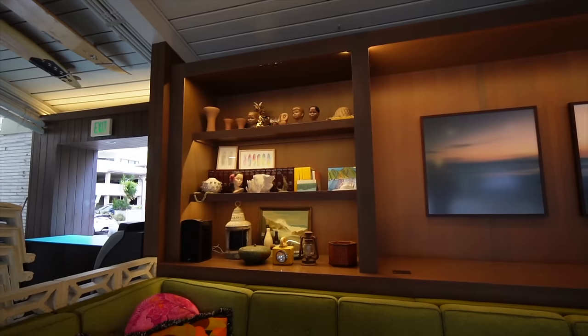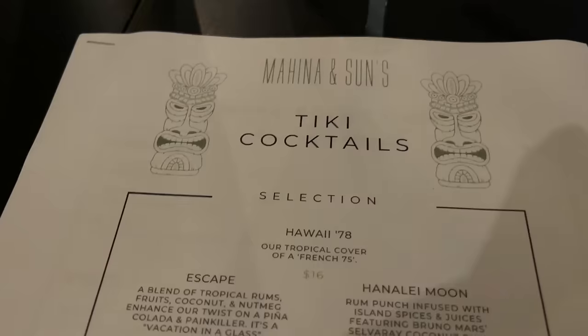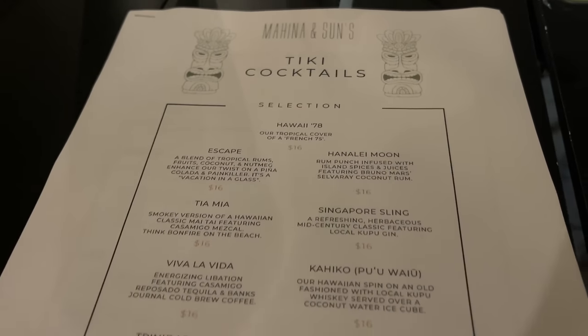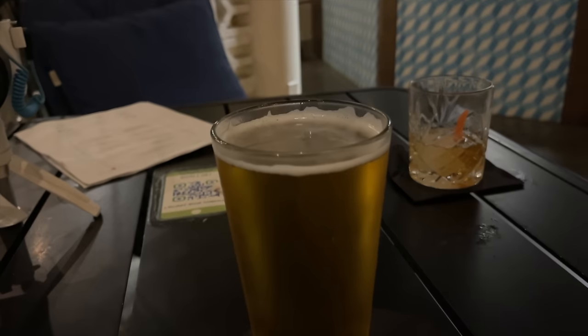This takes me back to the Silk Sonic concert in Vegas, but I'm here by the pool. This actually looks like a place where Bruno Mars would do a little photo shoot with his Selvaray Rum. I'm going to enjoy this Hanalei Moon. There are a ton of tiki cocktails on this menu, as well as wines. They even have a happy hour menu, and I saw they had Bikini Blonde from Maui Brewing Company on draft. They also have peanuts.